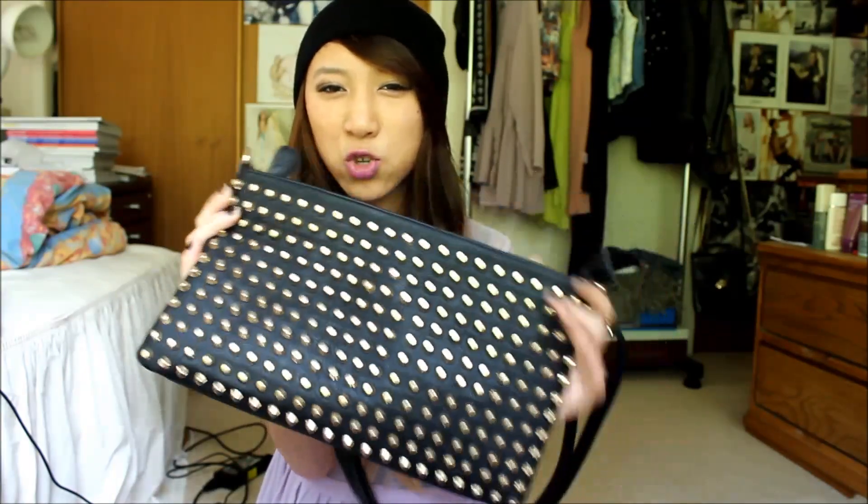The last accessory thing I bought was this stud clutch from Dottie, which you guys have seen again in my spring/summer essentials video. Seriously, this is so badass — the camera doesn't pick up on how cool it is. It doubles as a bag and also as a clutch because you can detach it from the little hook. That was $50 from Dottie and I just love it.